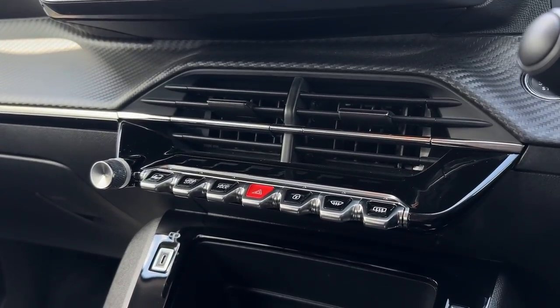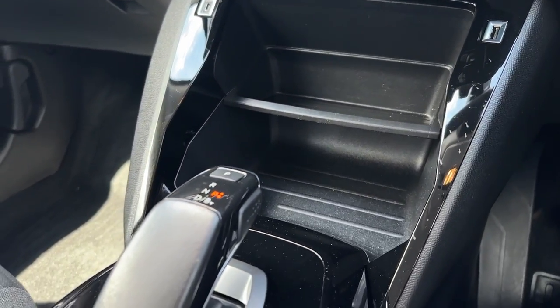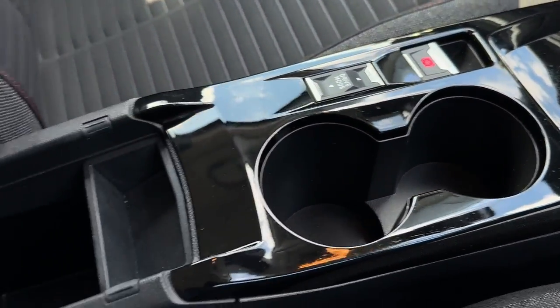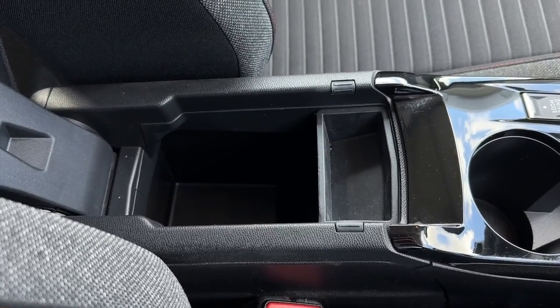Moving down from here you'll find the heated front and rear windscreen controls. Underneath you've got plenty of storage and two USB connections. Behind that is the auto transmission with your parking brake, sports driving mode, cupholders, and plenty of armrest storage.